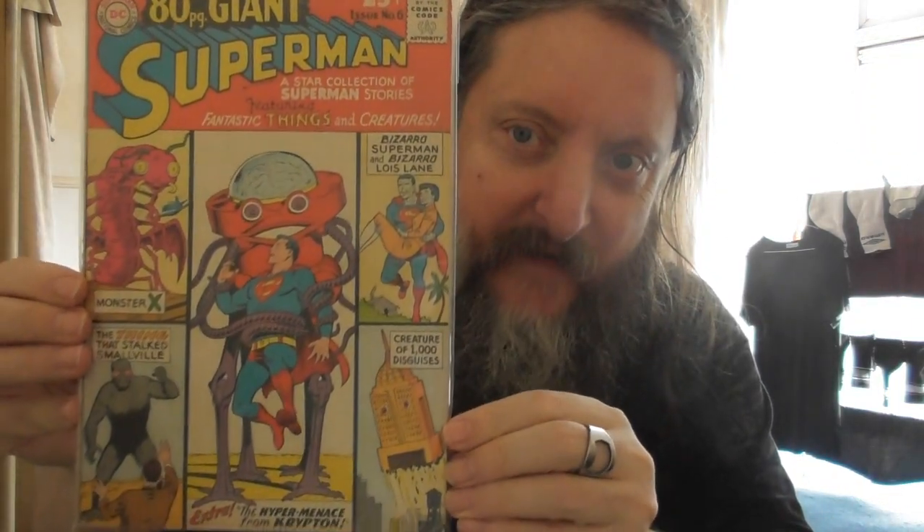There's another Superman classic — classic tales of Superman, classic cover with lots of little boxes with lots of interesting stuff going on. We've got Monster X, we've got Bizarro Superman and Bizarro Lois Lane, we've got the Thing That Stalks Smallville, the Creature of a Thousand Disguises, and the Hyper Menace from Krypton in the middle there.